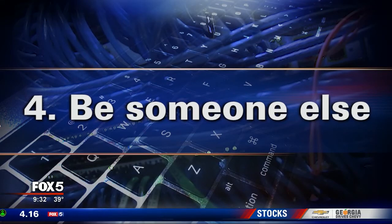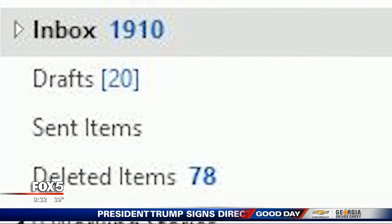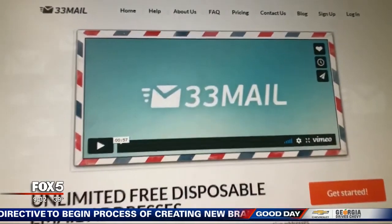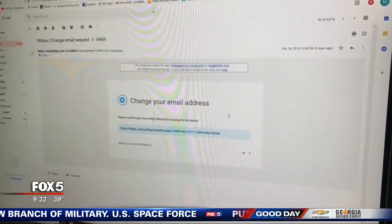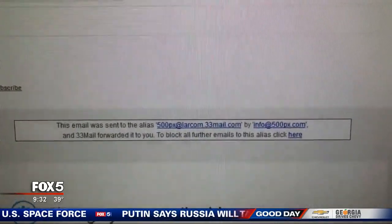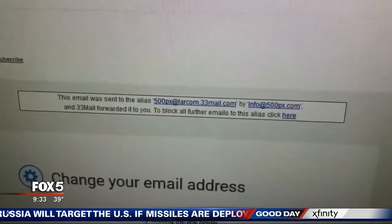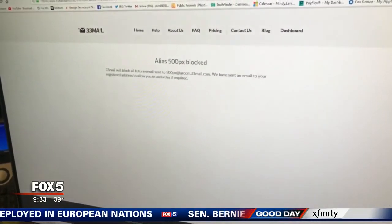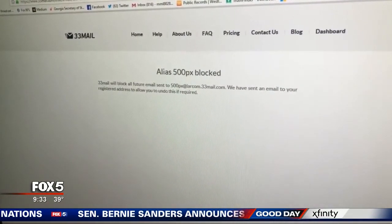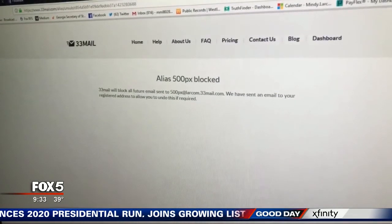Number four: be someone else. When you shop and they ask for your email address to get that 25% off — we've all done it — then you get tons of junk emails after that. Here's a workaround: it's something called 33mail. It's easy to get started. You can create as many email addresses as you like, a different one for every store. The retailer's name appears with your name, then @33mail.com. When the retailer emails that address, it gets forwarded to your real email. The retailer never has your real email address. After you get your sweet deal, you can block them with one click.